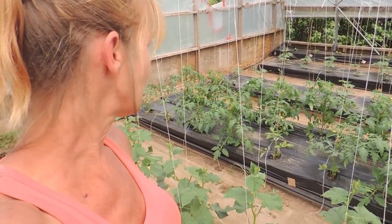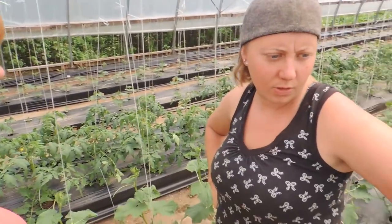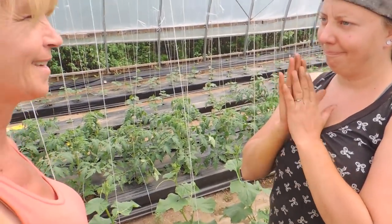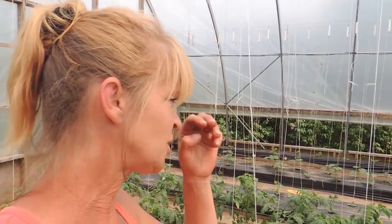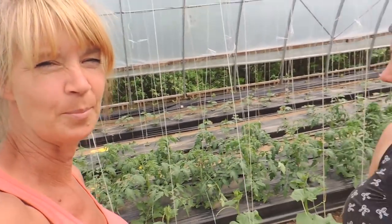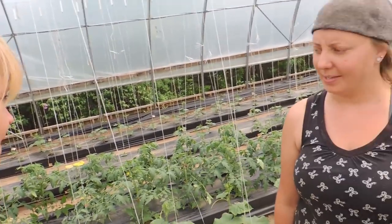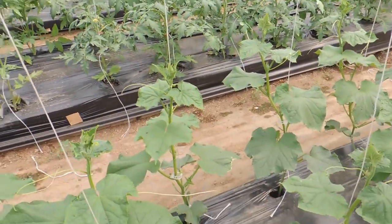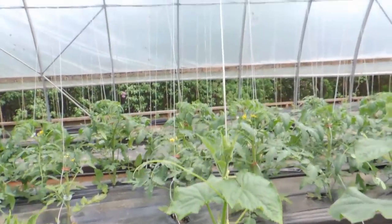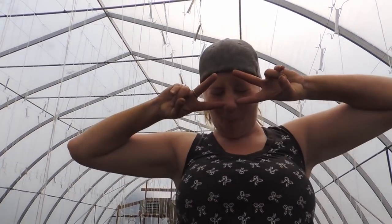We've got about an hour's work left to finish our eight-hour day, and then we're heading to the haunt until dark — this is fun! We need a camera person to follow us; we've done so much today and just haven't been able to show everything. We're going to finish clipping the cucumbers up, taking off the growth points and letting them grow. Till next time, bye!